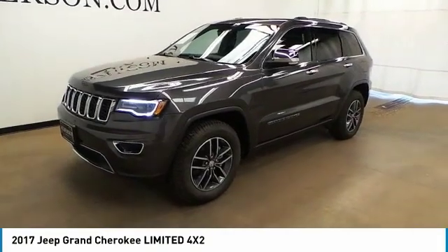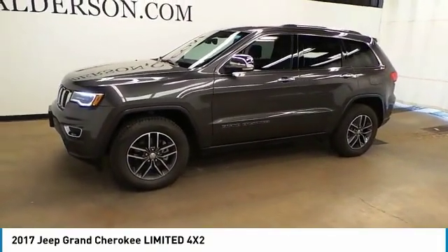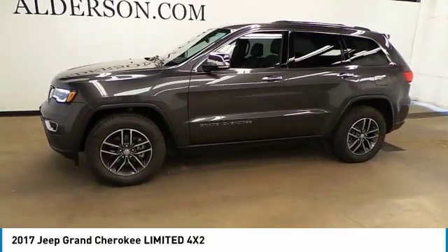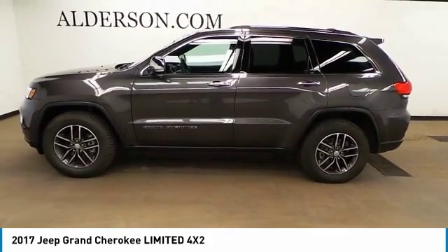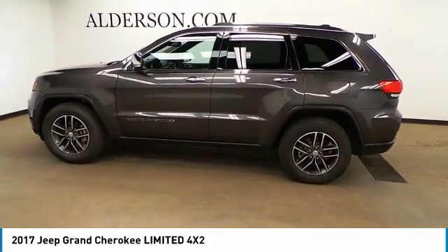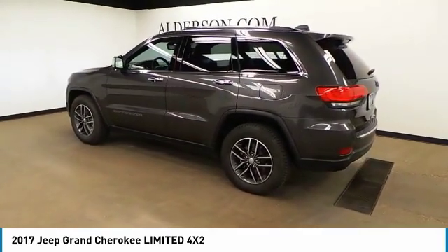We are pleased to show you the 2017 Grand Cherokee. The Jeep Grand Cherokee offers superior off-road capability, comparable to that of the upscale Land Rover LR3. This makes the Grand Cherokee a fine choice for families who venture off-road or vacation in the mountains or other remote areas.